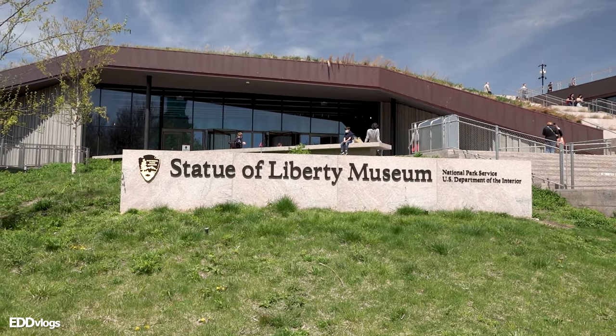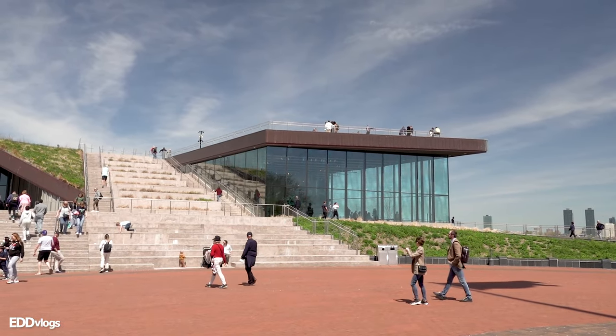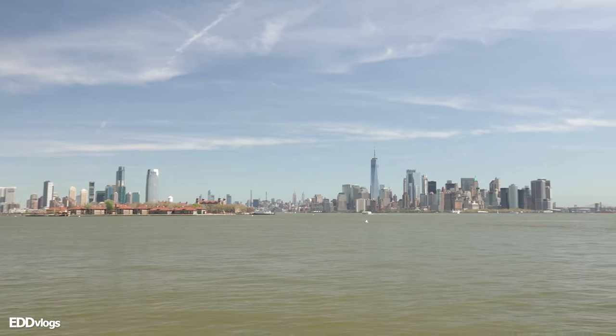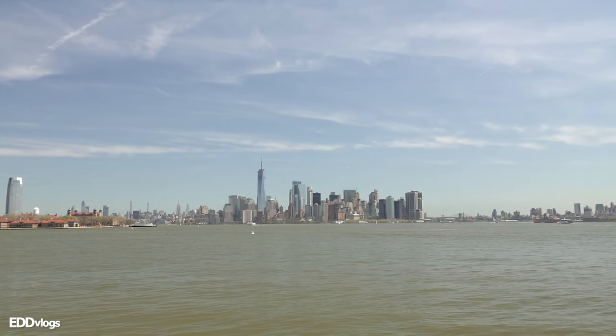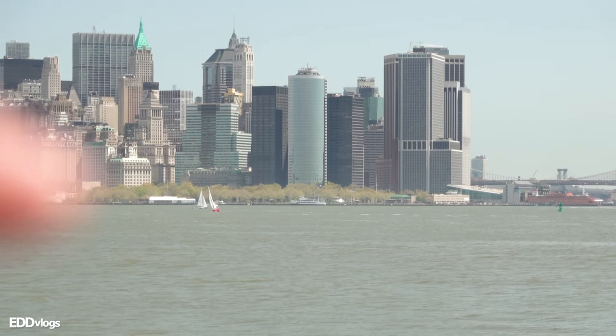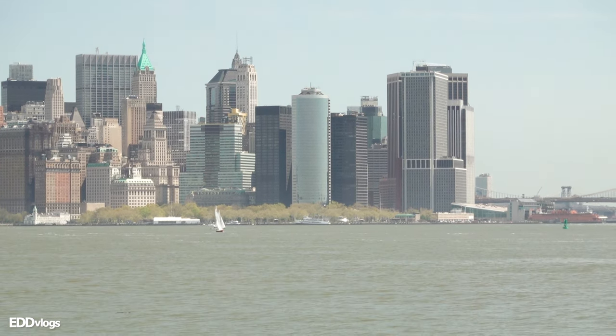There is a museum included in every ticket, including general admission. There's also a roof section on top of the museum — I wonder what views you can get from there. Over here you get two for the price of one: views of the iconic New York skyline as well as Ellis Island right over there. In the distance is Battery Park, where our boat departed this morning, and we'll be making our way to Ellis Island in just a little bit.